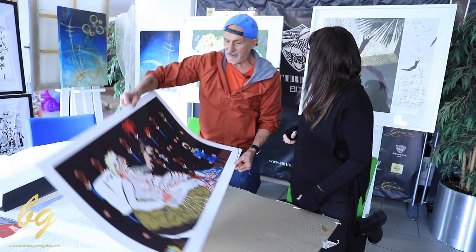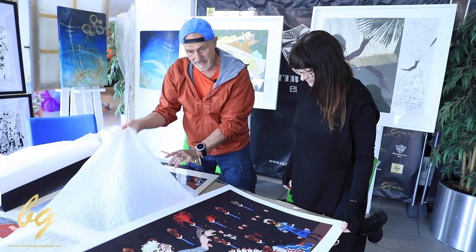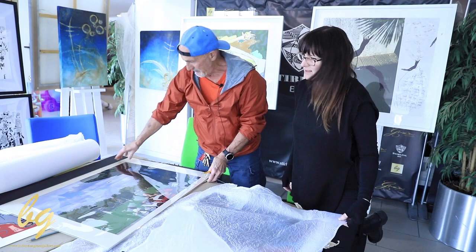There we go — 'The State of the Union', which is a very beautiful print from Jealous Prince. The quality of this print is phenomenal, absolutely incredible. And there we go, a photograph as well.